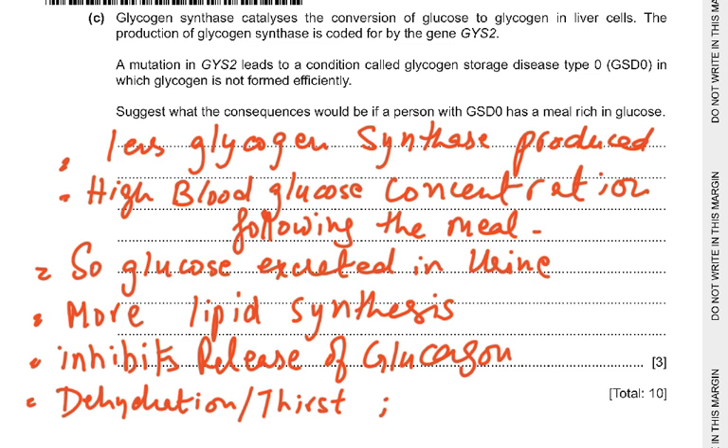Effects could include tiredness, coma, or changes in blood pressure. You need to give three out of these points for three marks. That completes this paper. Thank you very much.